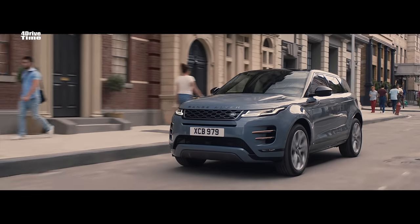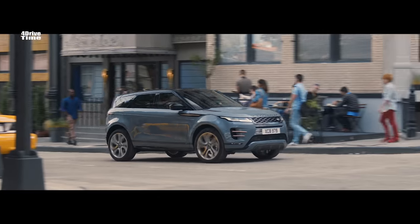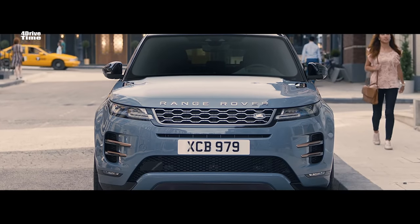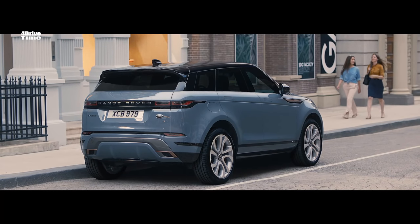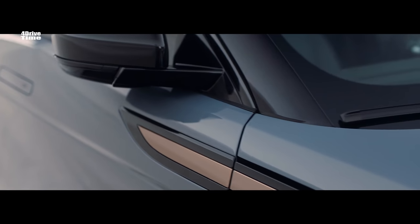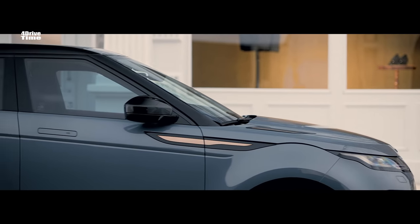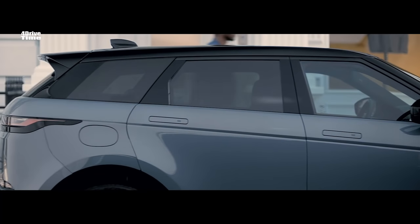The new Evoque represents a progression. From the exterior, it's a bold evolution. It's become more sophisticated, more refined, more precise. But it is still the Evoque — it still has that unique character, that peerless, distinctive shape: the falling roof, the rising beltline, the overall visual robustness. That is Evoque.